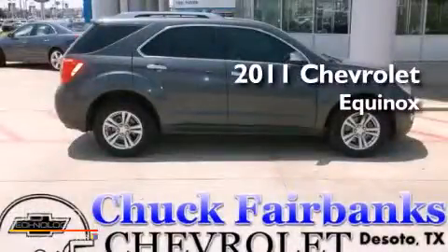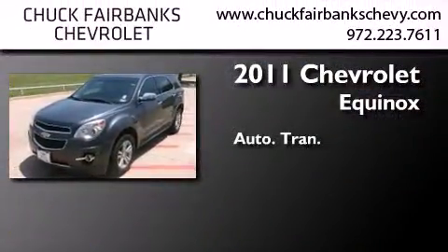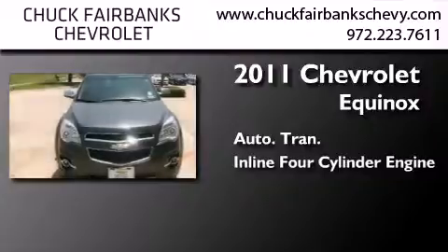This is a certified pre-owned 2011 Chevrolet Equinox. This crossover has an automatic transmission and an in-line four-cylinder engine.